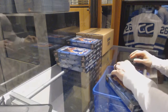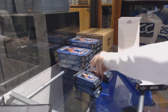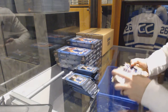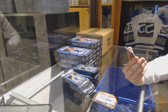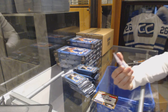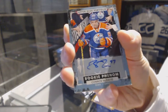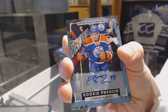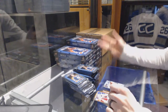Box one — this is a product that actually has a legitimate chance to give me some kind of break. First pack — we've got a rookie autograph for the Edmonton Oilers: Connor McDavid! Connor McDavid rookie autograph. That's it, we're done everybody, go home.